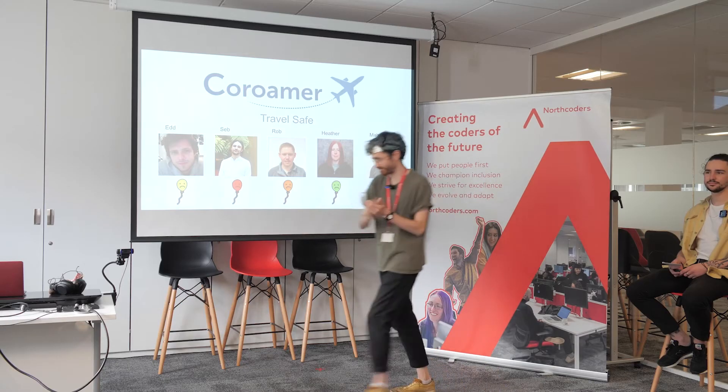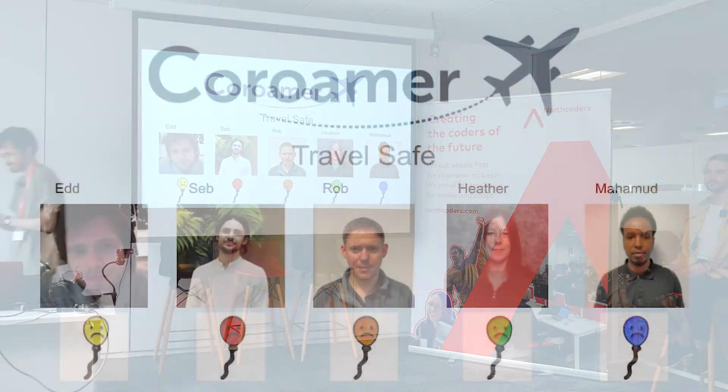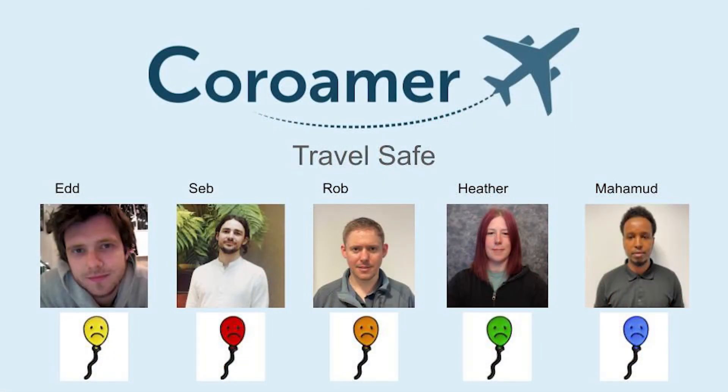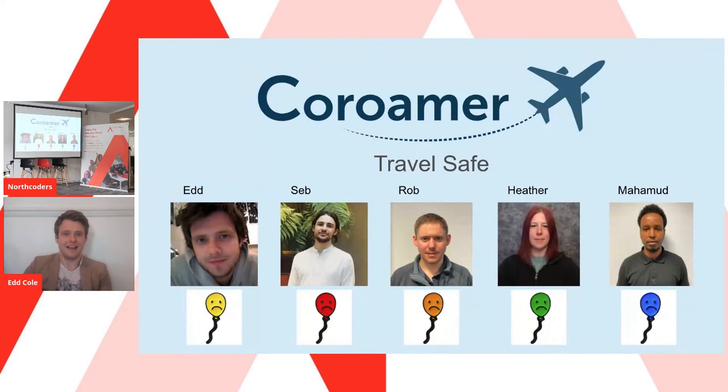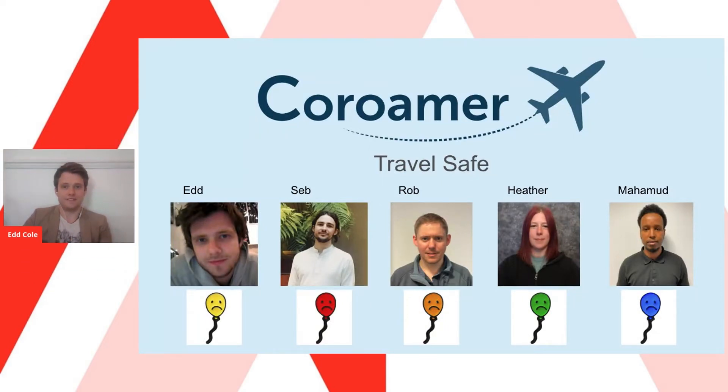Without further ado, I would like to proudly present team Sad Balloons with their app, Karoma. On the floor we have Seb, Rob and Mohammed, and joining remotely is Heather. We are team Sad Balloons with our revolutionary new app, Karoma. To start us off we have Seb.